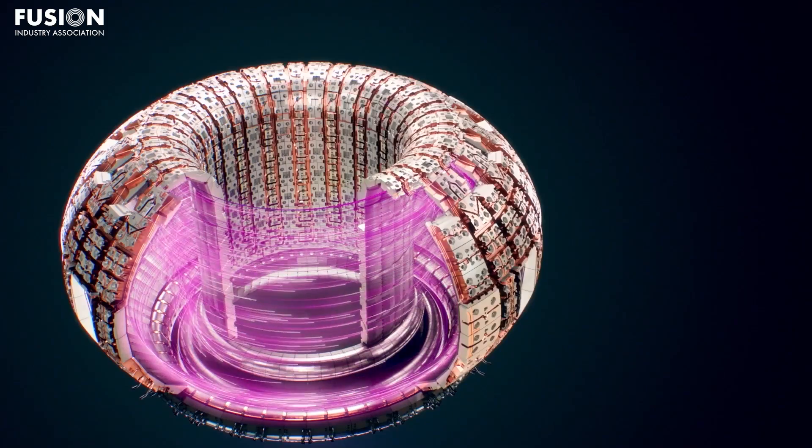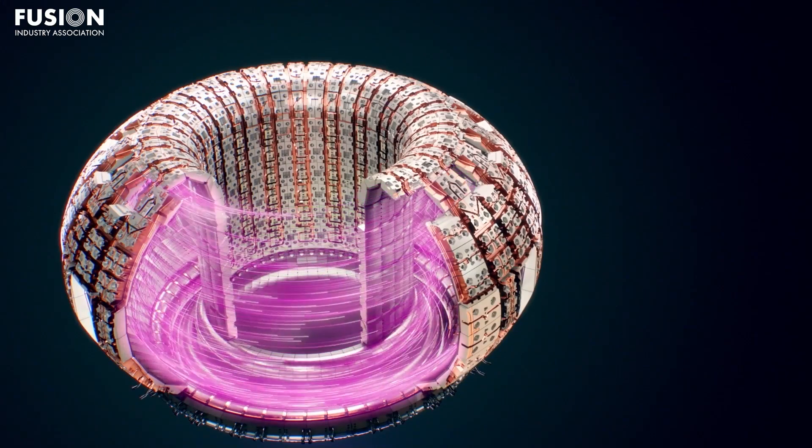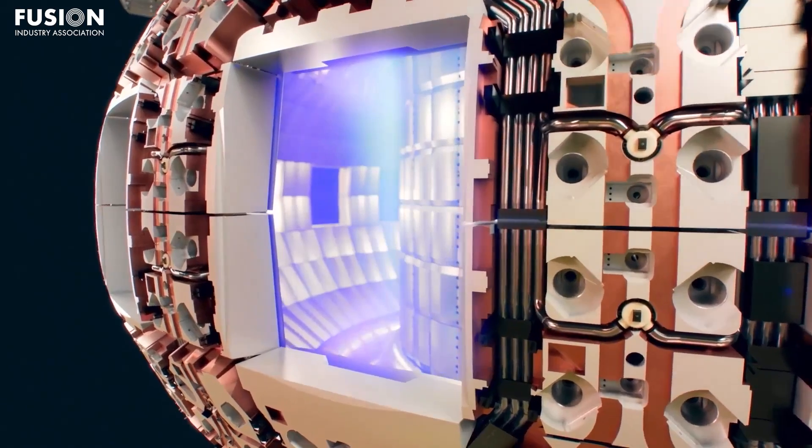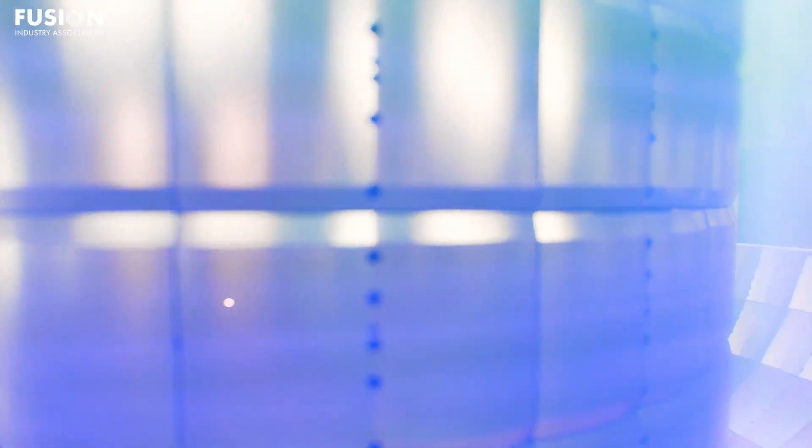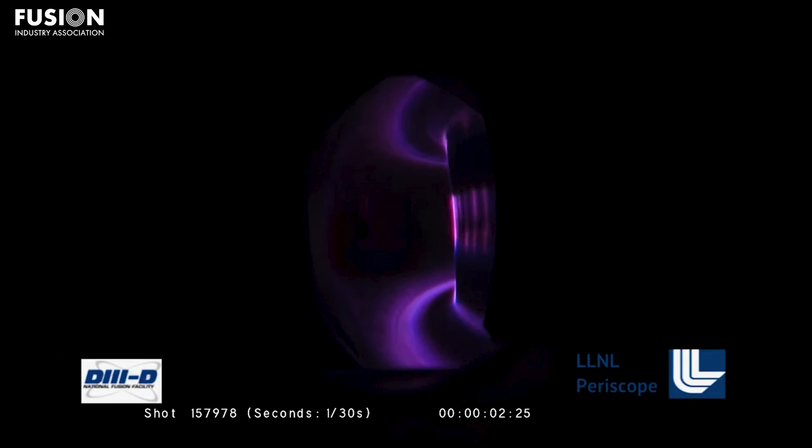At D3D, they managed to pull this off for a solid 2.2 seconds, which is much longer than the timescale of all the physics going on — it's a long time in the physics world. They achieved a scenario they call high-poloidal beta. This reduced the density near the edge of the plasma, which is believed to be the source of many plasma instabilities.